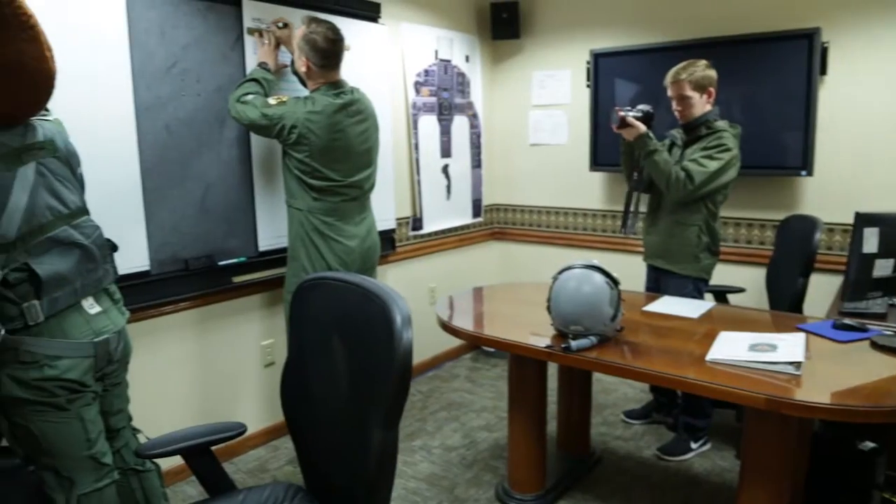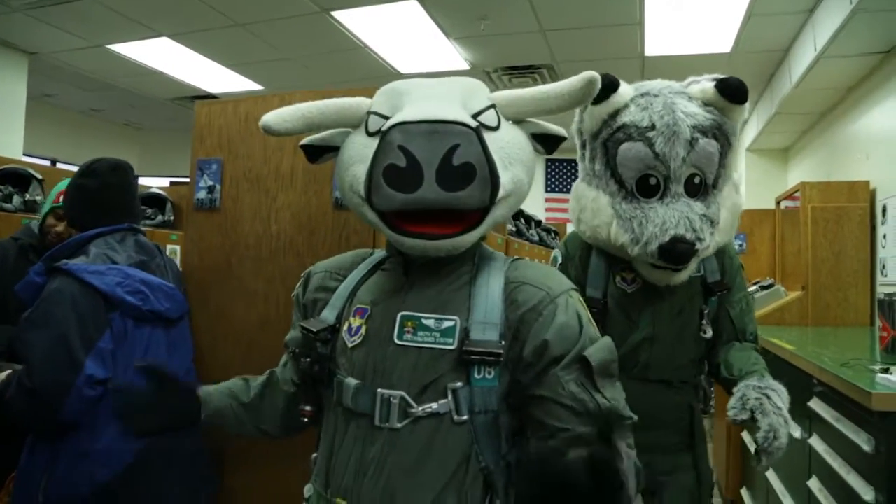Hey guys, Kaylee Griffin here at Randolph Air Force Base. We're going to take you on a little behind-the-scenes look as our creative department at SS&E works on one of our military appreciation shoots.